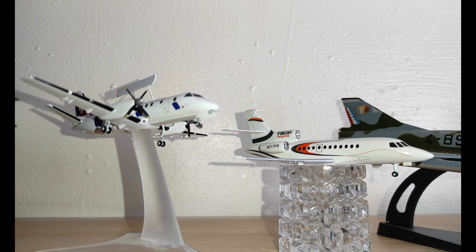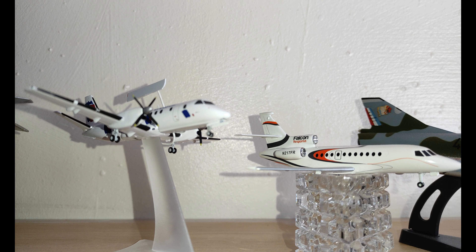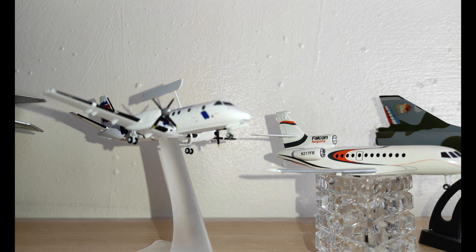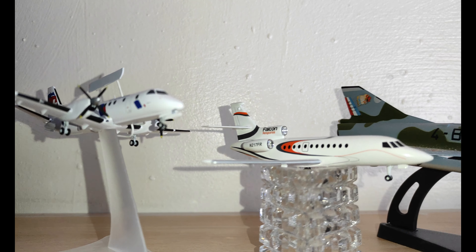Starting from the back with the Pakistani Air Force, we have the Saab 2000 AEW, which is basically an AWACS plane that gives sight of other planes in the air.